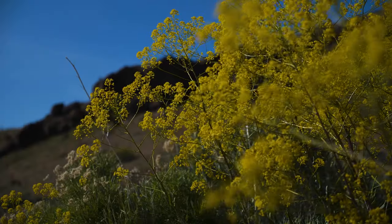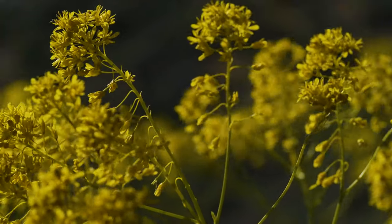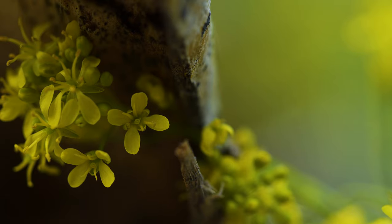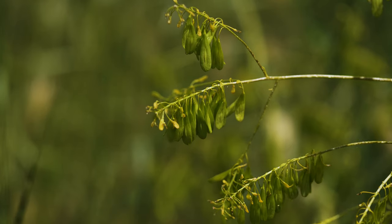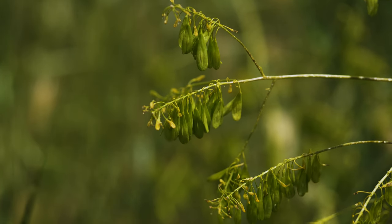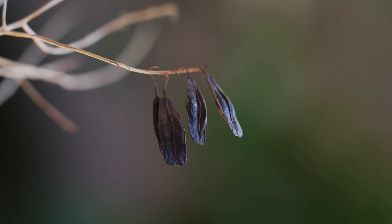Flowering occurs in late spring. Large yellow flower clusters are formed at stem and branch tips. Each flower is about a quarter of an inch across and has four petals and six stamens, characteristic of the mustard family. Fruits are teardrop-shaped, up to two-thirds inch long, and hang from the stems. They're green at first but turn black at maturity.